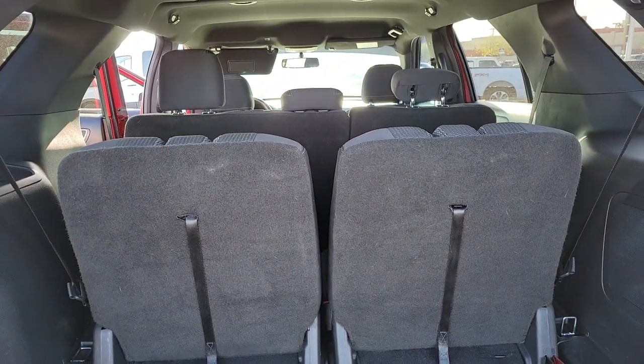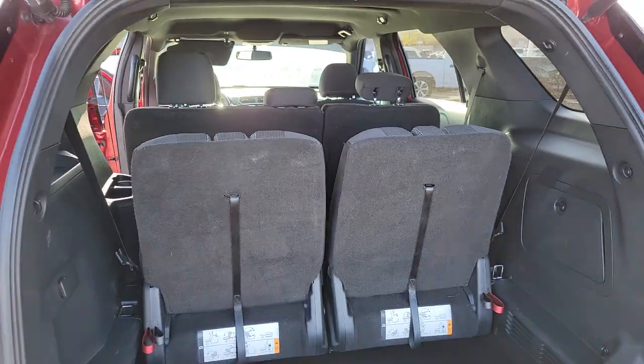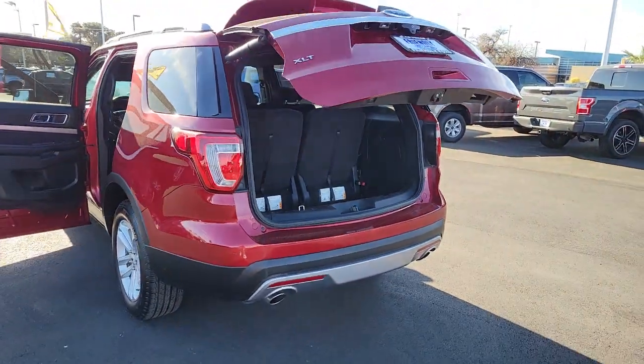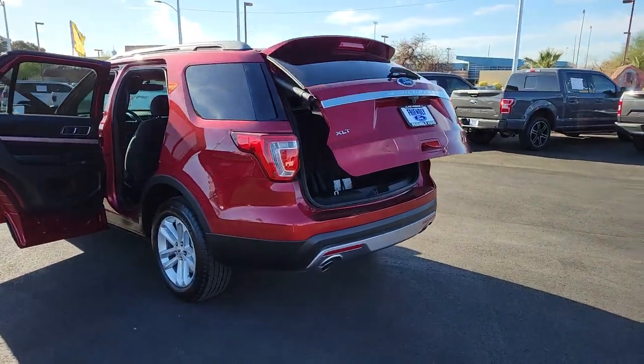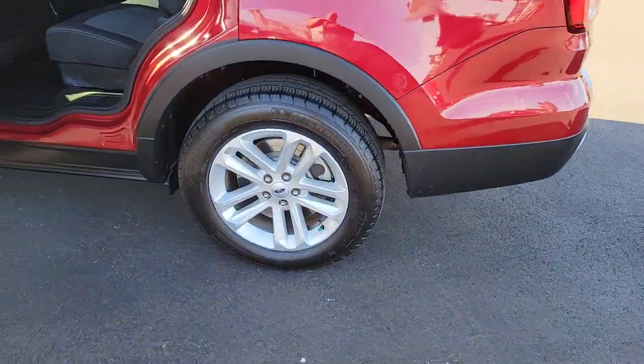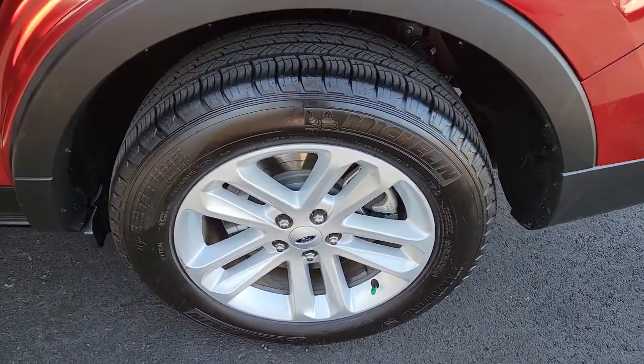The following are some of this vehicle's highlighted options: keyless entry, fog lamps, electronic stability control, third row seat, aluminum wheels, trip computer, power windows, bucket seats, four-wheel disc brakes, and power steering.